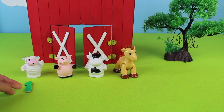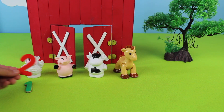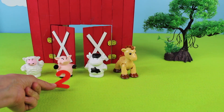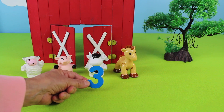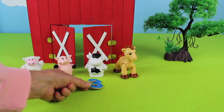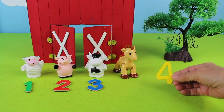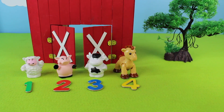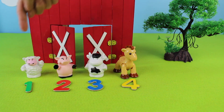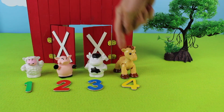A pink pig — and look, a red number two! A white cow — and look, it's a blue number three! A brown horse — and look, a yellow number four! I count to four — one, two, three, four!